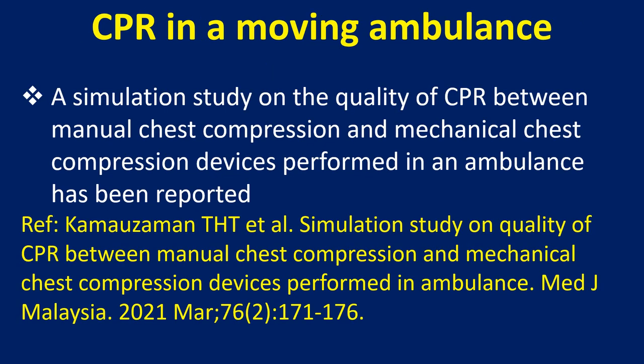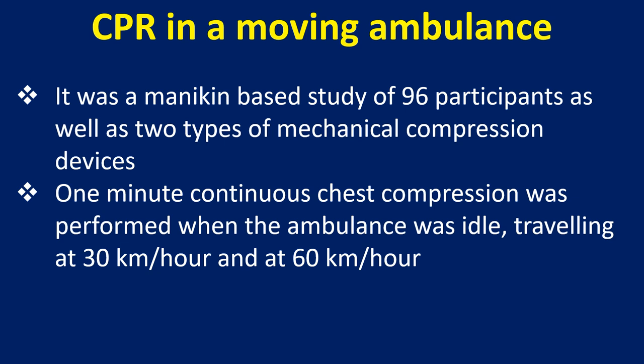A simulation study on the quality of CPR between manual chest compression and mechanical chest compression devices performed in an ambulance has been reported. It was a mannequin-based study of 96 participants as well as two types of mechanical compression devices. One minute of continuous chest compression was performed when the ambulance was idle, travelling at 30 km per hour, and at 60 km per hour.